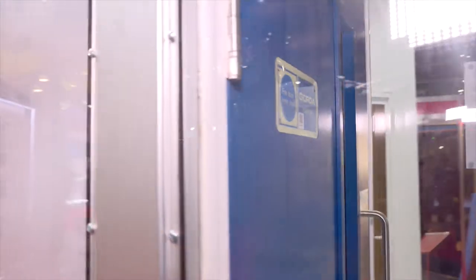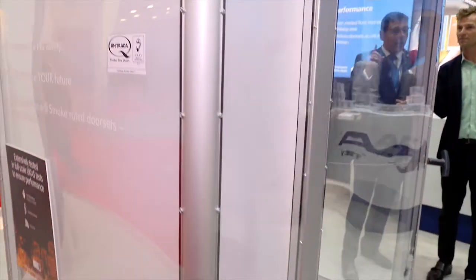You can see the void filled up with smoke, and once again the door is holding back all that smoke — no smoke leaking through.